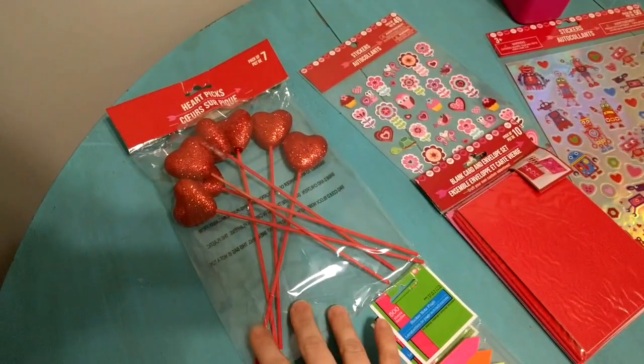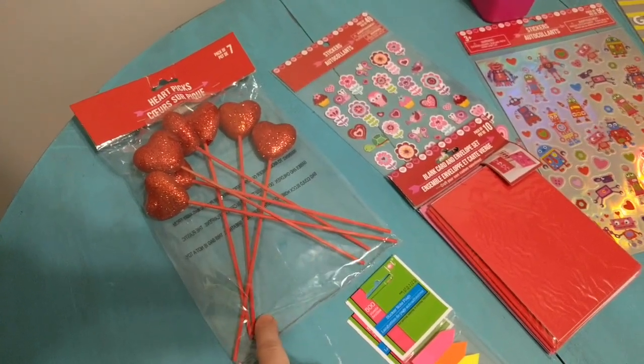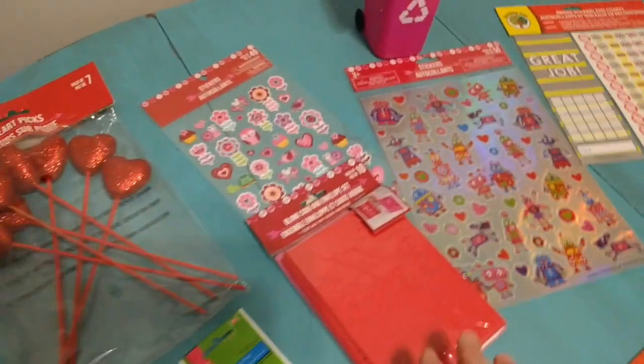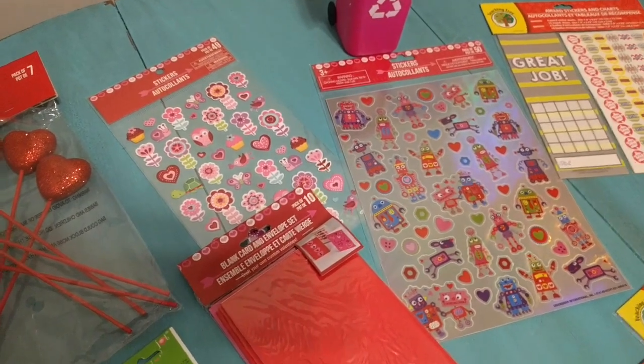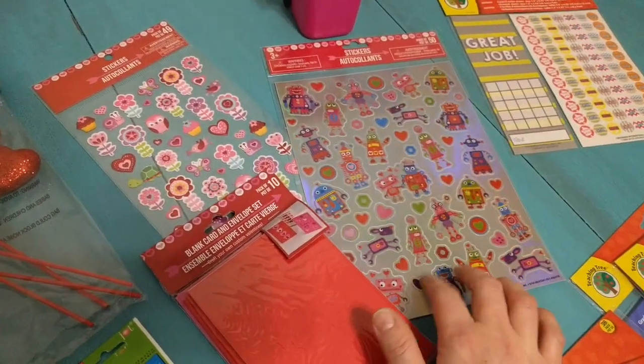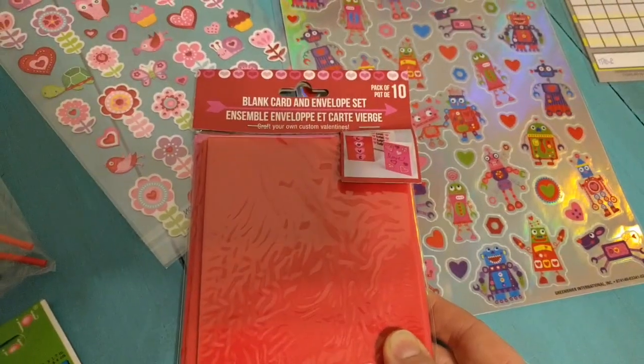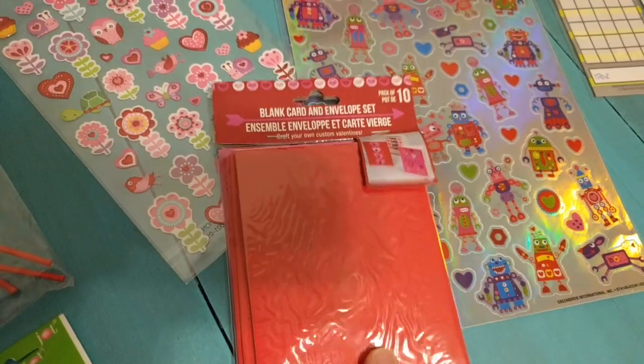I have a little plant that I decorate according to every season, so I'm going to put these in the plant. And here I got some things that we are going to use to decorate Valentines — some more girly ones, some more for the boys, and then they have this 10 pack of blank cards and envelopes which is just absolutely perfect for Valentine's Day.